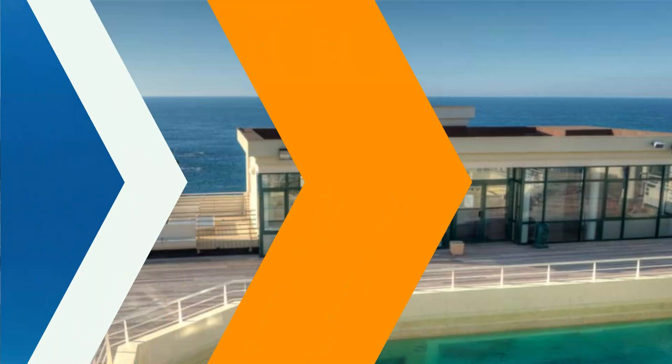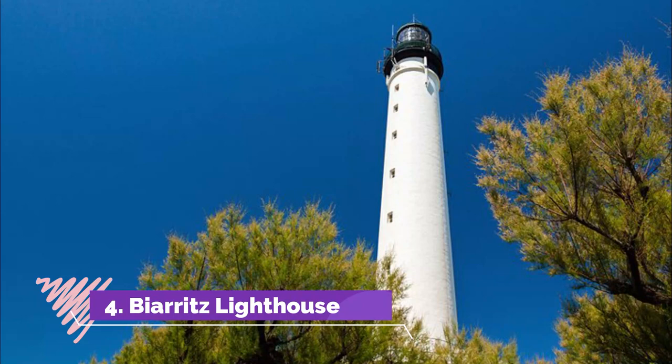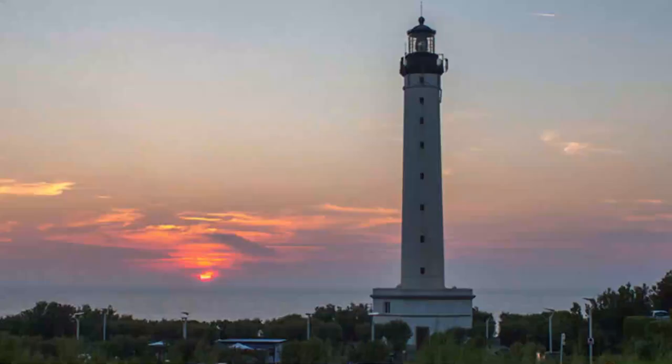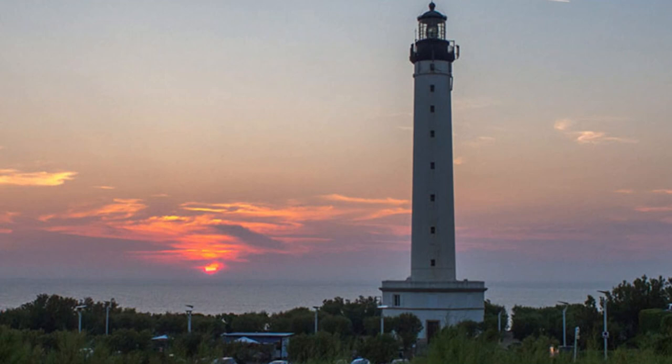4. Biarritz Lighthouse. The emblematic Biarritz Lighthouse stands at an essential location overlooking the coastline of Cape Hanesart. The lighthouse is at the tip of the Pointe Saint-Martin, which marks a boundary between the sandy beaches of the Landis Coast to the south and the rocky coastline to the north.